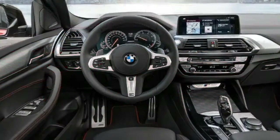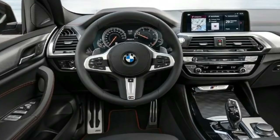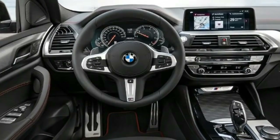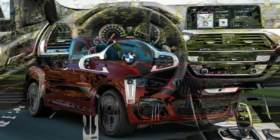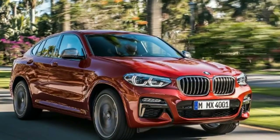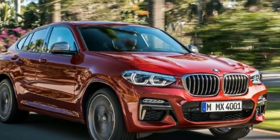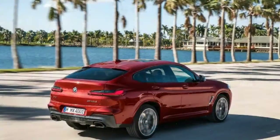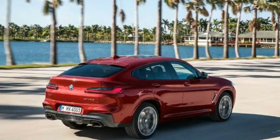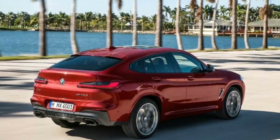We're in the middle of an avalanche of BMW X cars. Hot on the heels of last year's all-new X3 comes the all-new BMW X4, and we've still got the X2 and X7 to come. This is the second generation of the X4, a rival for the Mercedes GLC Coupe and Jaguar F-Pace, and like its predecessor, it's based on the X3, but trades some of that car's practicality for coupe-like styling and a sharper drive.